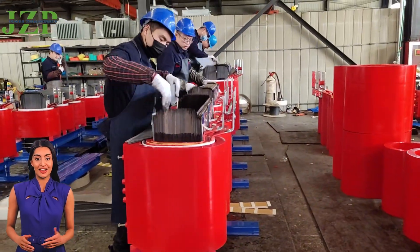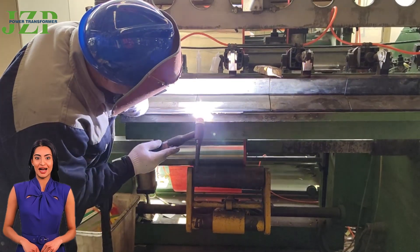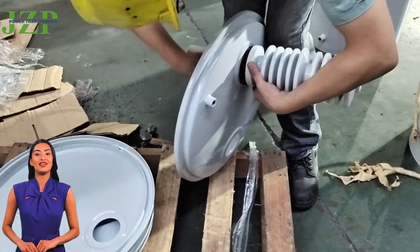Our transformers use advanced magnetic circuit design and high-quality silicon steel sheets to provide higher conversion efficiency, significantly reduce energy consumption, and help customers save electricity costs.